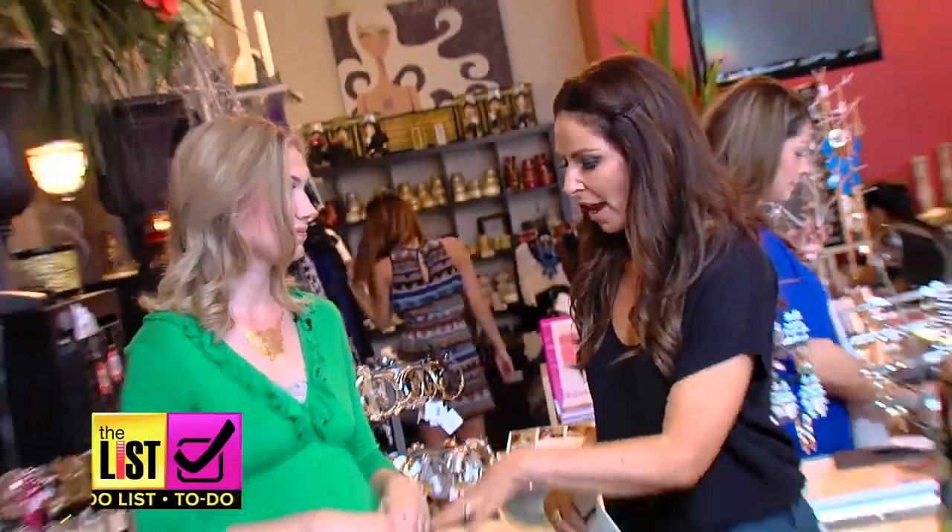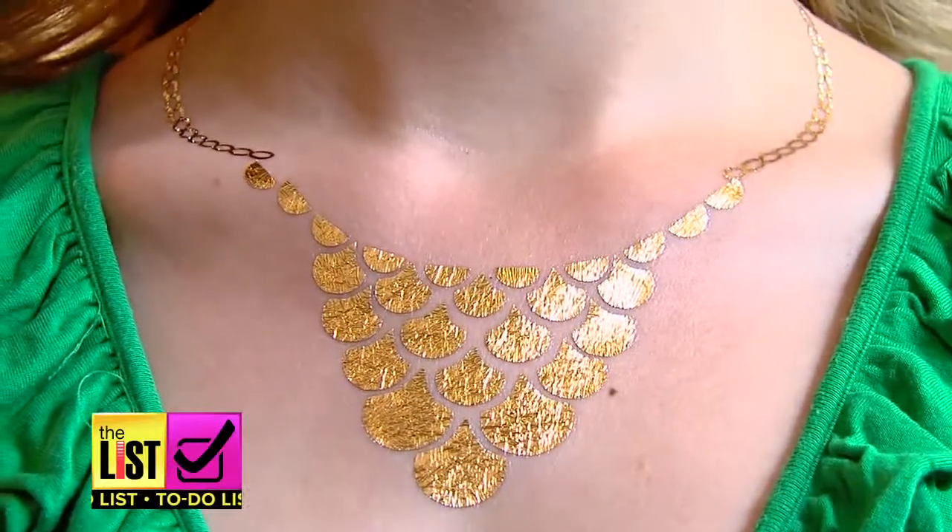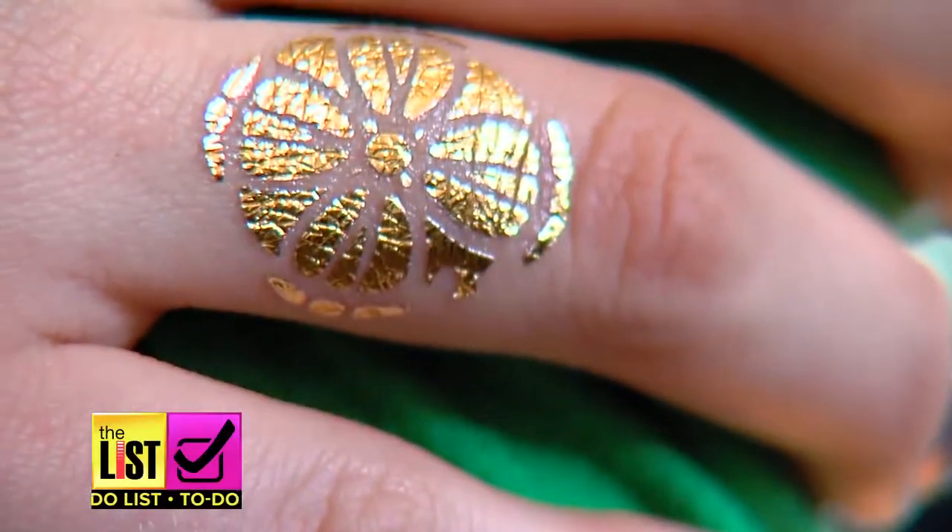Would you mix this with actual jewelry? Absolutely. So if I didn't have this ruffle right here, I would take a long chain necklace and put it with it just to create more interest. It kind of catches people's eye and they're like, is that real jewelry? Is it not? What is that?